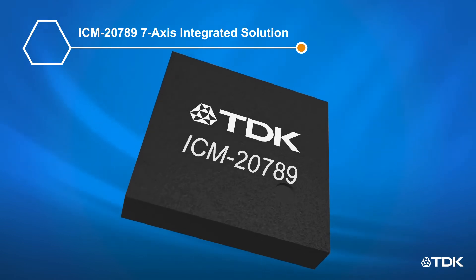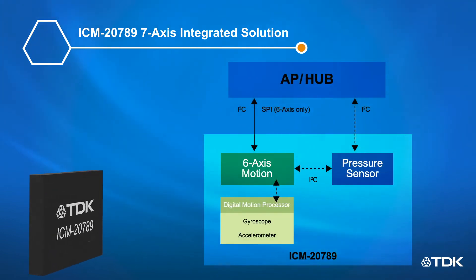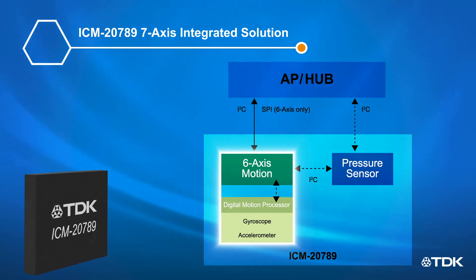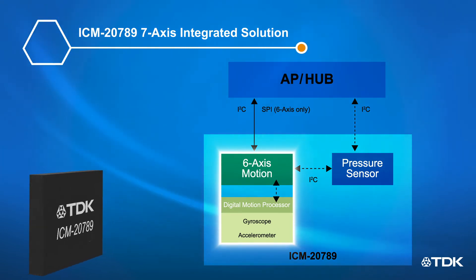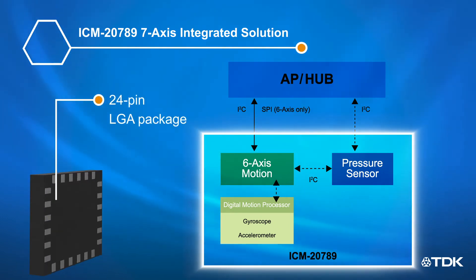This same capacitive pressure sensor technology is used in the 7-axis high performance ICM-20789, which combines the pressure sensor with a 6-axis motion tracking device based on a 3-axis gyroscope, a 3-axis accelerometer, and a digital motion processor, all in a 24-pin LGA package.